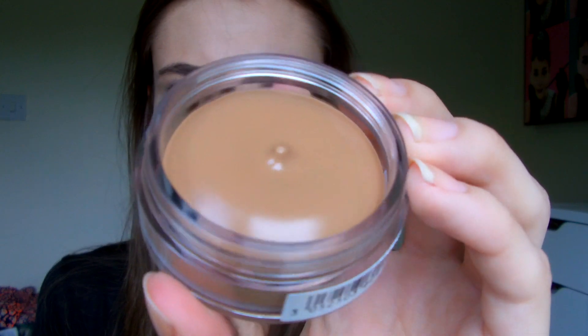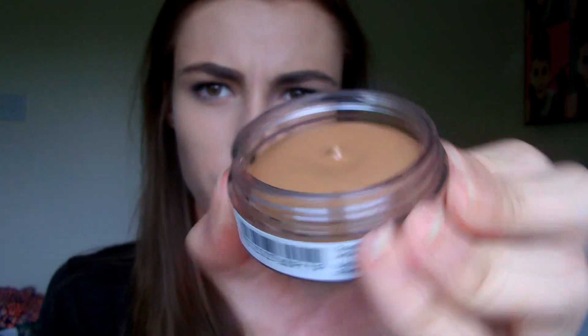Then I got the Bourjois Bronzing Primer. I've heard an awful lot about this lately — it kind of smells like chocolate and it's supposed to be a dead ringer for the Soleil Tint de Chanel, which is the Chanel bronzing cream. I haven't tried it yet but it feels like a creamy mousse texture. Although it says it's a bronzing primer, I've heard it can be quite orange under makeup, so I'll be using it as a cream bronzer applied with a stippling brush so I don't pack on too much color. Let me know in the comments if you've used it!